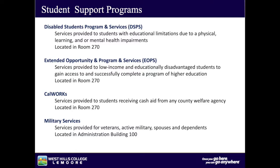Student programs offered at West Hills College Lemoore include, but are not limited to, the following: Disabled Students Program and Services (DSPS) — services provided to students with educational limitations due to physical, learning, or mental health impairments, located in room 270. Extended Opportunity Program and Services (EOPS) — services for low-income and educationally disadvantaged students to gain access to and successfully complete higher education, located in room 270. CalWORKs — services for students receiving cash aid from any county welfare agency, located in room 270. Military Services — services provided for veterans, active military, spouses, and dependents, located in the Administration Building 100.